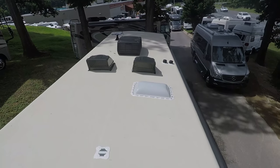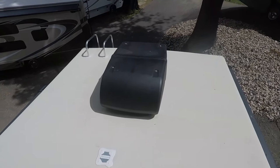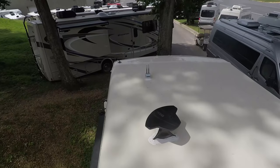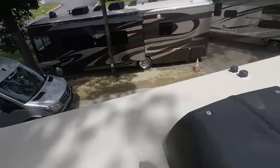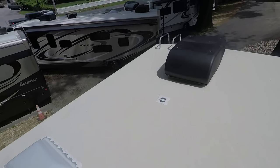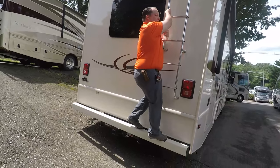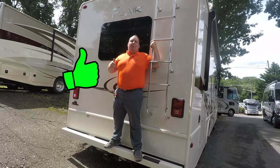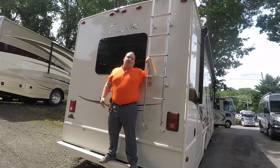Up here on the roof, even though this is an entry-level motorhome and only 31 feet long, you still get 50 amps and two AC units, which is huge. It does have the Wi-Fi Ranger right there. This is your digital antenna. Fleetwood uses a TPL roof that has a 12-year warranty on it, and these are Max Air fans. Right up here it is prepped for a satellite. And how many salesmen are actually going to go up on the roof to show you what's on top of it?